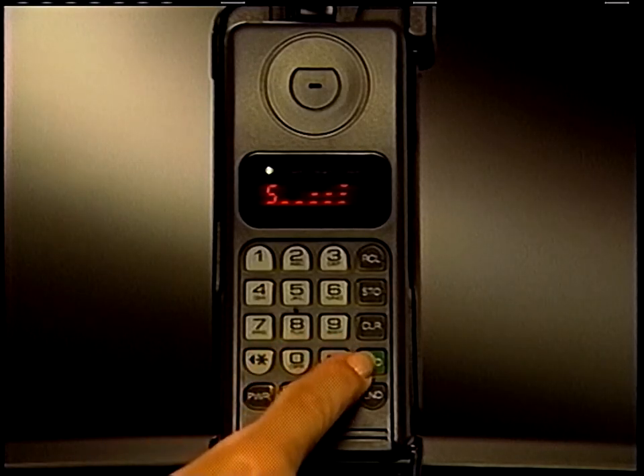Of course, if you receive a call, the display will relight automatically. Just press send to answer.